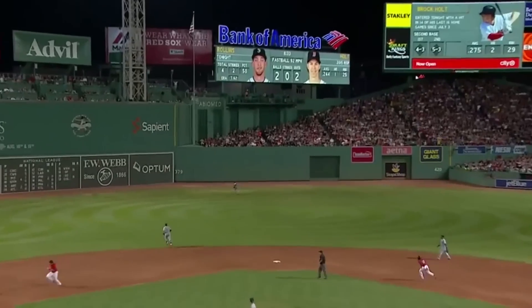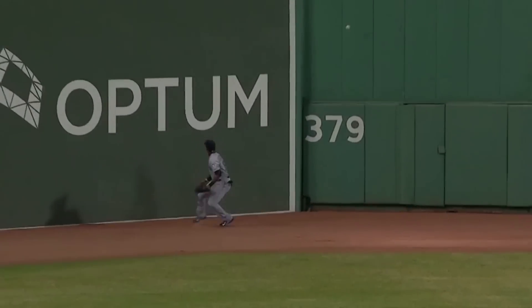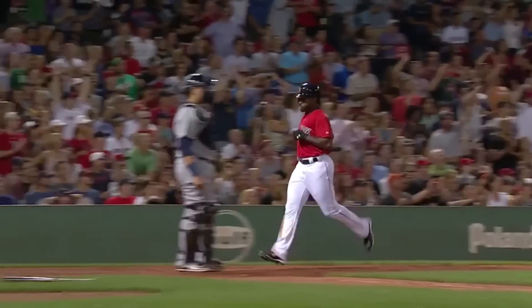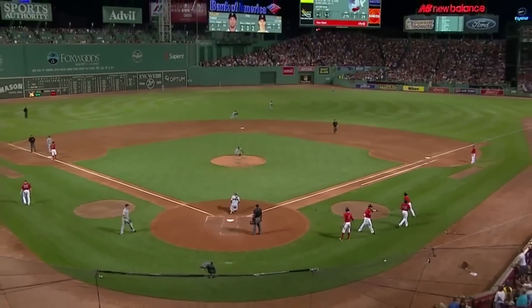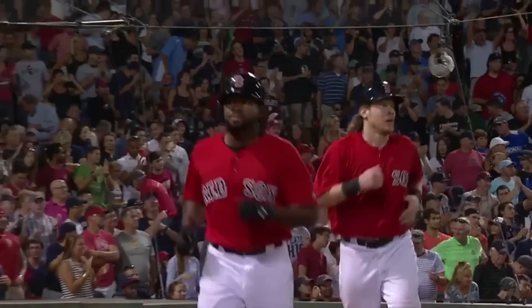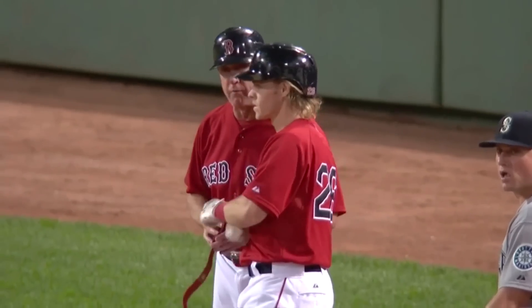Fly ball to center field. Austin Jackson going back onto the track — he leaps and can't get it. One run is in, here comes another, and Bradley Jr. Holt is going to be stopped at third as they fire back towards the plate. Two more Boston runs, and the Red Sox take a 9-1 lead. The ball exploding off the bat of Brock Holt, and out of the reach of Austin Jackson in center field. I think Austin Jackson misplayed that.